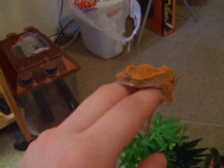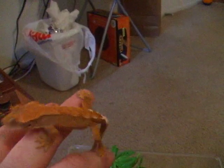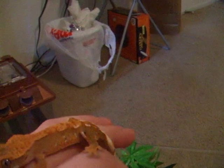Crested Geckos are a pretty cool little gecko. They're arboreal and pretty easy to care for. They're kind of like the arboreal equivalent of a leopard gecko in their ease of care. They're pretty easy to care for.